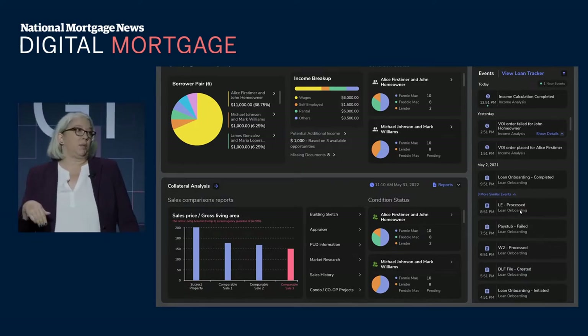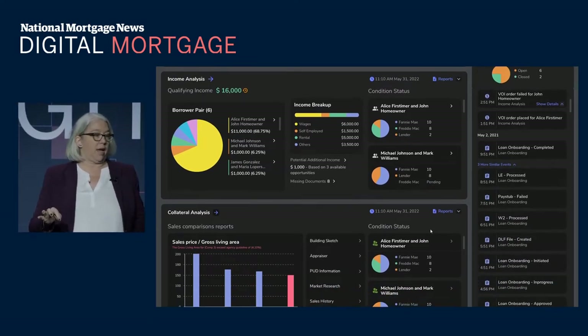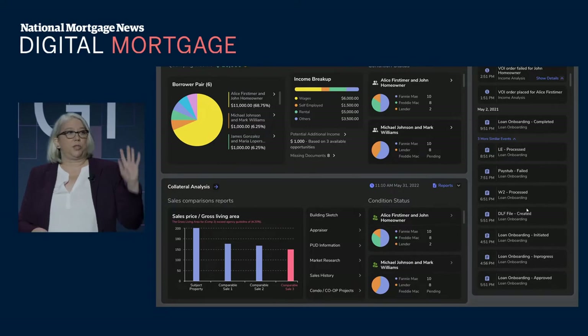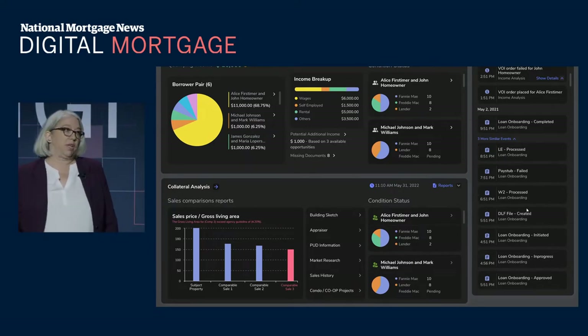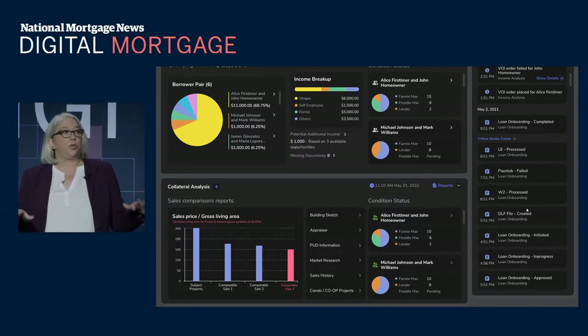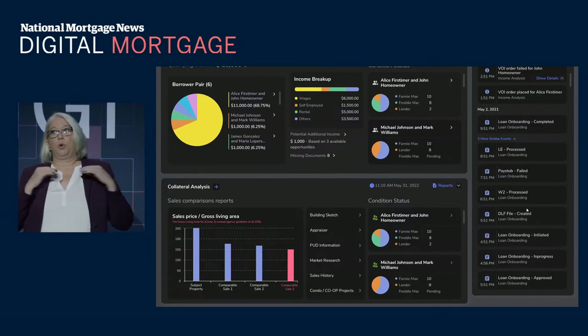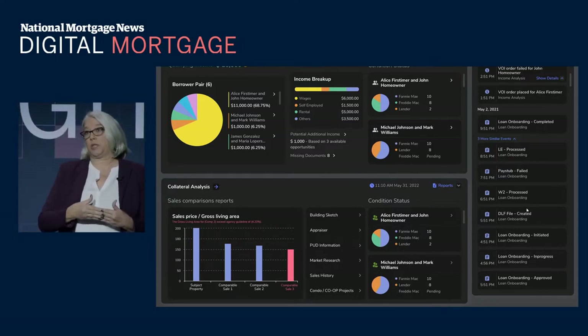You'll see a loan event timeline on the far right-hand side. These are all of the things happening in this loan without a human being. We are making calls out to DU, LP, getting BOI, running flood certs. We can order appraisals, order title. And all of these things are designed to fit into your workflow — we're not telling you how to do it. You're telling us what you need and where you want to insert us in the process.